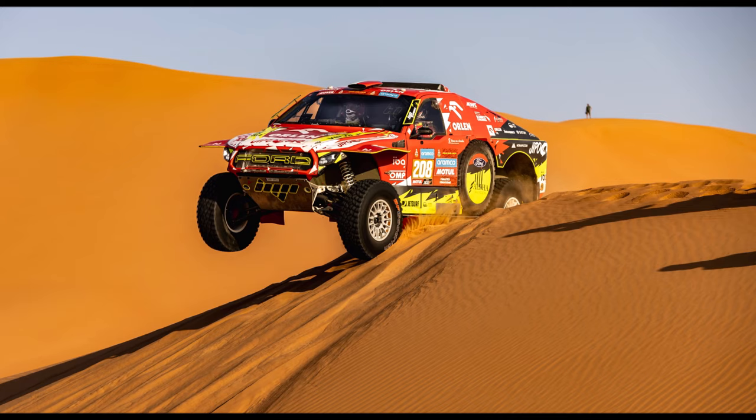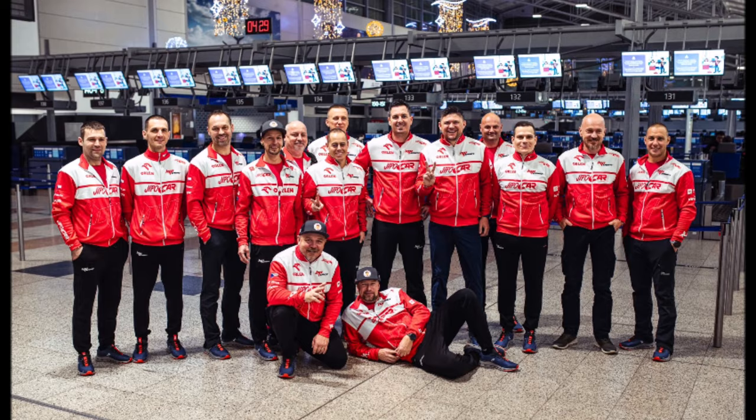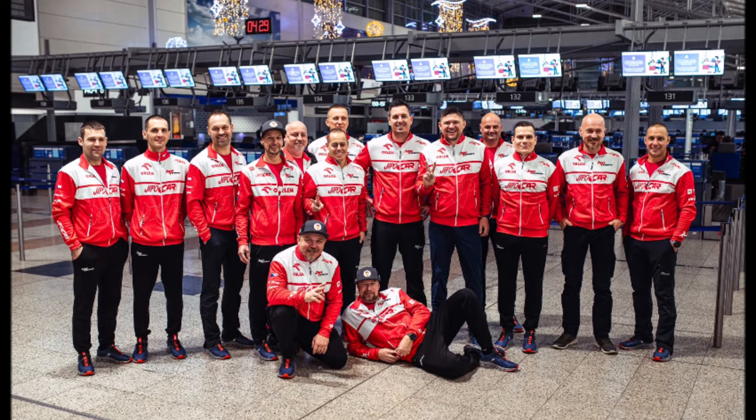Without the 49 minutes they lost in the first stage they would have been third overall, even ahead of Loeb in the Hunter. It's amazing to see what the 15 guys including driver and co-driver are achieving each year, and what a competitive and reliable machine they built.